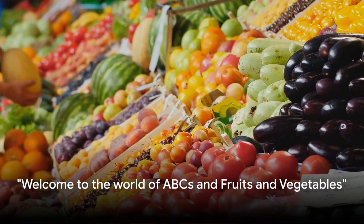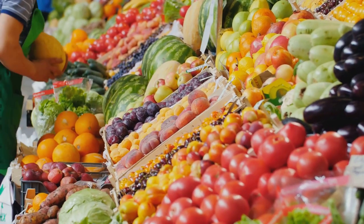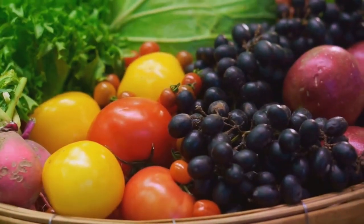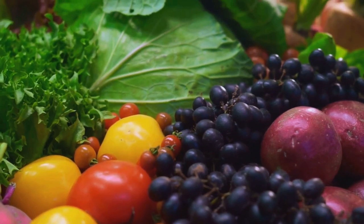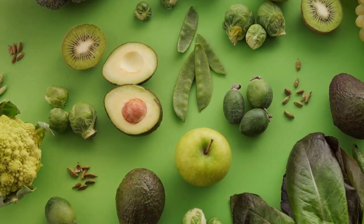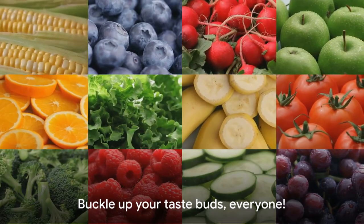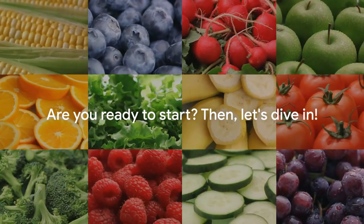A delightful hello to all the young and curious minds out there. Miral here, ready to take you on a tasty journey through the alphabet. We're about to embark on a thrilling adventure, exploring each letter of the ABCs, and we'll meet some delicious fruits and vegetables along the way. From the juicy apple to the vibrant zucchini, we'll learn, laugh, and maybe even get a little hungry. So buckle up your taste buds, everyone. Are you ready to start? Then let's dive in.